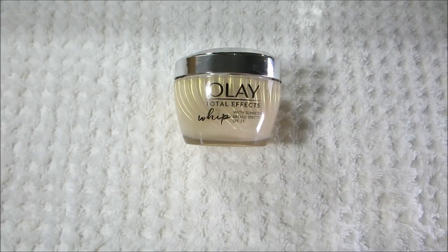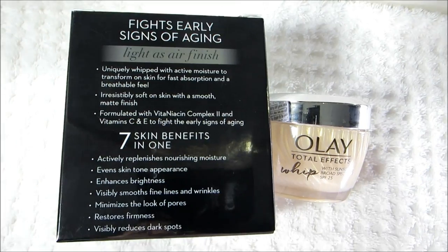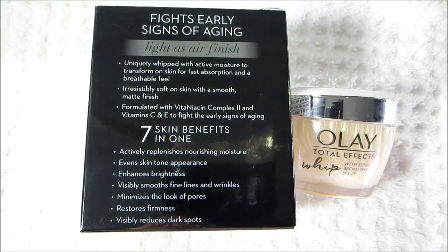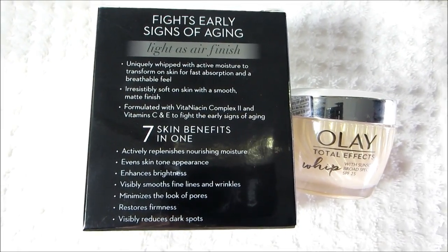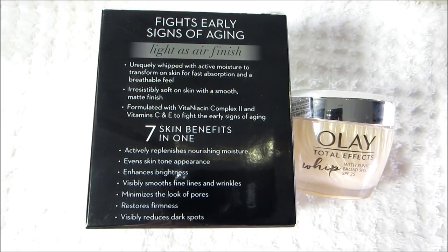This is really great for normal to oily skin. Here's the box it came in — it says seven skin benefits in one: actively replenishes nourishing moisture, evens skin tone appearance, and enhances brightness.